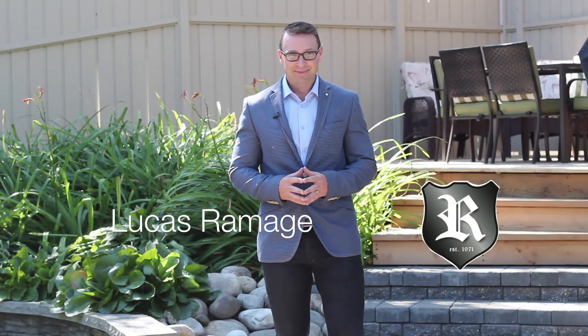For complete details on this home, please contact our team. Again, I'm Lucas Ramage. Thank you for watching.